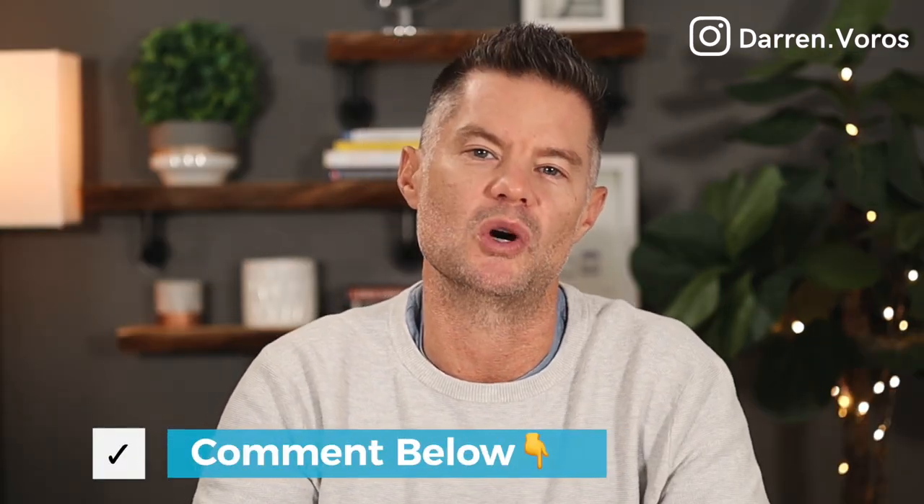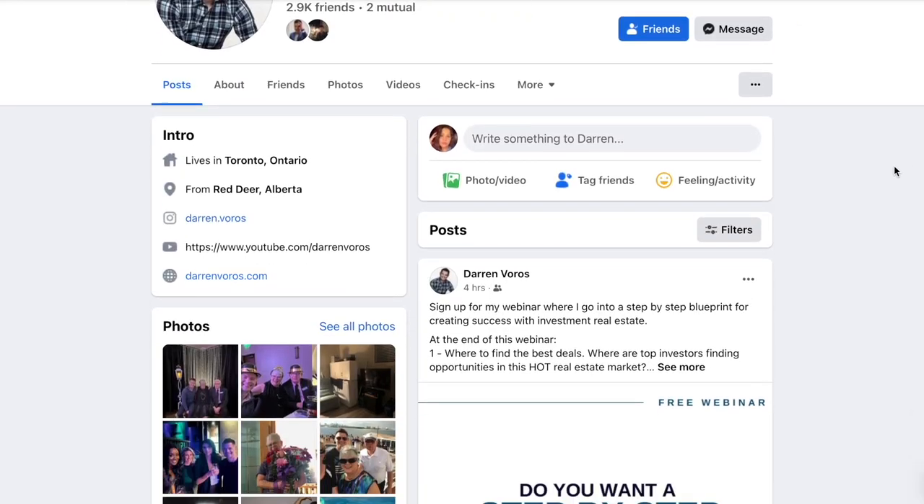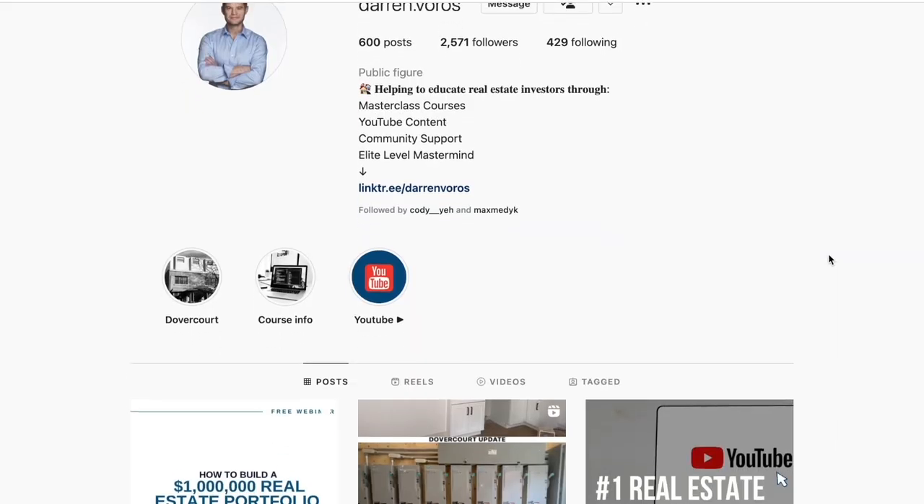I'd love to hear from you — are you more interested in building new or remodeling? Let me know in the comment section below. If you have questions related to real estate investing, you can also leave those there for me as well. If you're not already doing so, you can follow me on Facebook and Instagram where I post regularly. Thanks for watching and I'll see you on Tuesday.